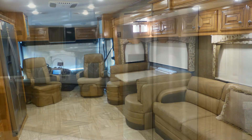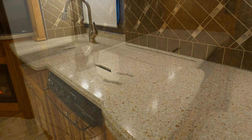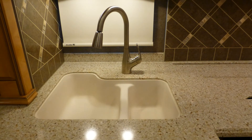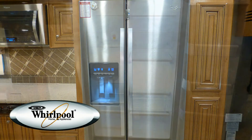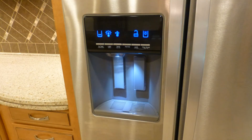Luxury entertaining is made easy with the well-appointed kitchen, which includes a large amount of counter space and storage. High-end solid surface countertops with pull-out extension, under-counter double sink with high-rise faucet with temperature memory, convection microwave, recessed three-burner cooktop, and two-door refrigerator freezer with ice maker and ice and water dispenser on the door.